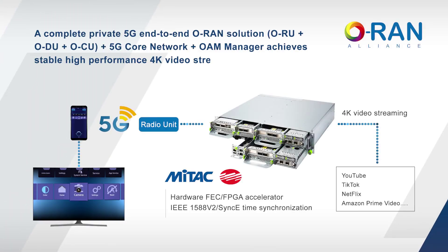As a complete private 5G end-to-end open-RAN solution, the MITAC Aawanda achieves stable, high-performance 4K video streaming, with features such as hardware-based forward error correction and IEEE 1588 time synchronization.